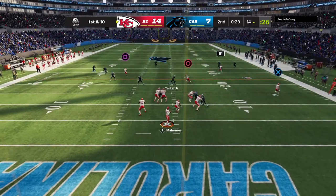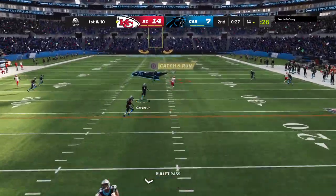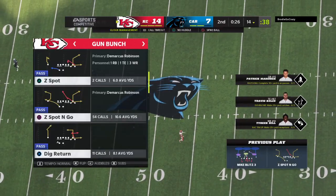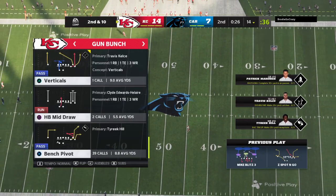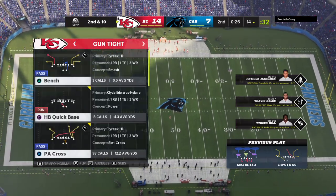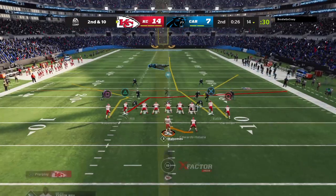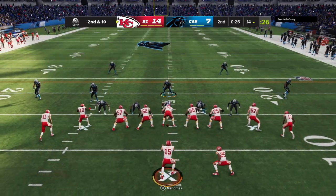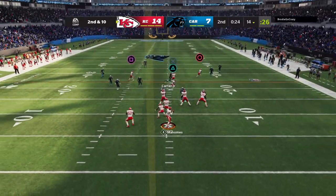So after the INT, here's Mahomes. Incomplete on the deep ball. Demarcus Robinson the intended target on that one, and now it's second down. But no kneeling for them — they decided they weren't going to run out the clock. They decided to take their shot downfield, hoping to either make a connection or a pass interference call. They wanted more points to put on the board.